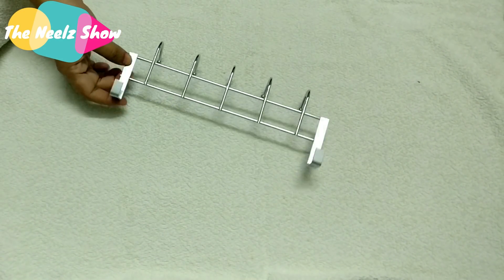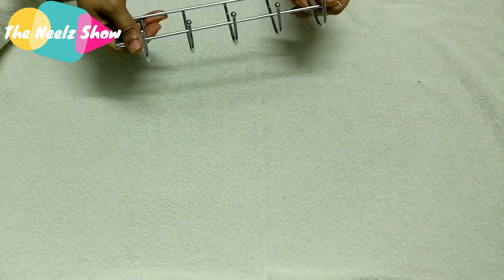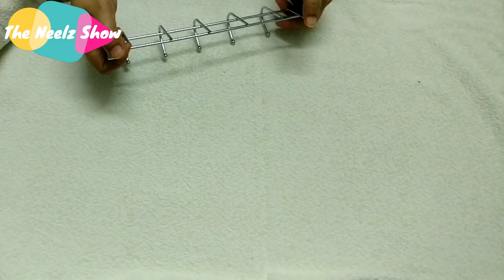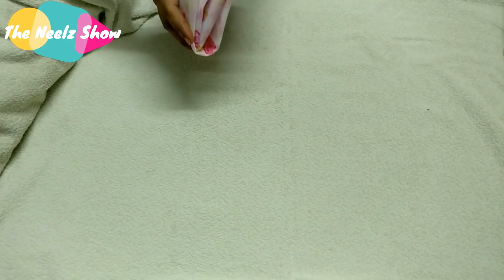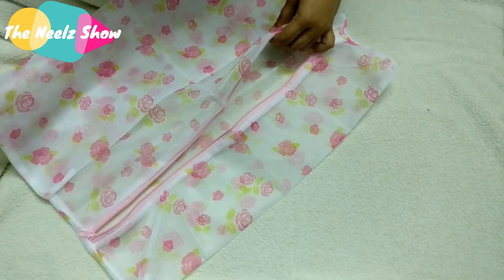The next one is a bathroom hat towel hanging hook for 72 rupees, and this is really good — I like the quality. It's quite sturdy and it fits perfectly on my wardrobe, which is plywood.